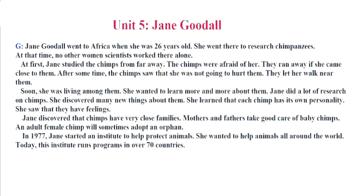Unit 5. Jane Goodall. Jane Goodall went to Africa when she was 26 years old. She went there to research chimpanzees. At that time, no other women scientists worked there alone. At first, Jane studied the chimps from far away. The chimps were afraid of her. They ran away if she came close to them. After some time, the chimps saw that she was not going to hurt them. They let her walk near them. Soon, she was living among them.